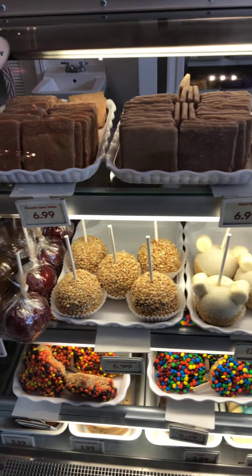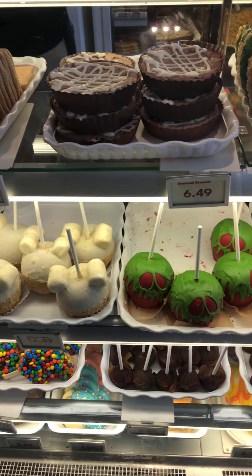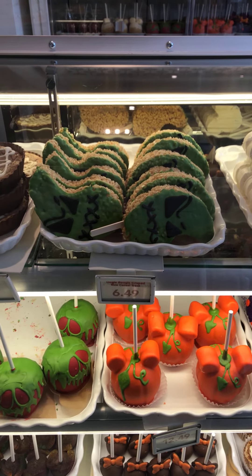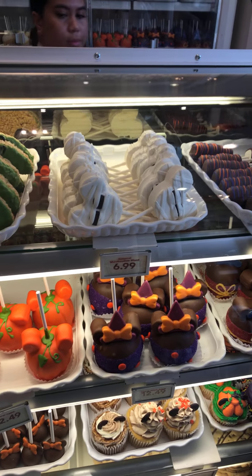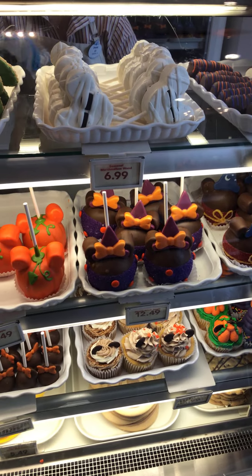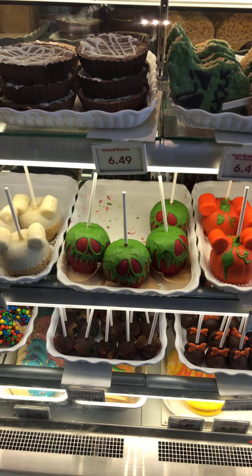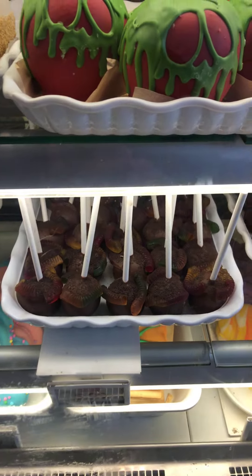Here's what they have in the display cases. As you can see, they've got some of the regular items and then they've got Halloween themed items like the Oogie Boogie Rice Krispie Treat on a stick, a marshmallow mummy wand, a Mini Witch, the aforementioned Mickey pumpkin, a poison apple, and then they've got a gummy worm cake pot.